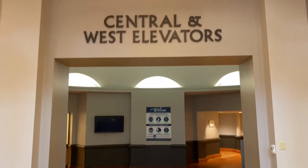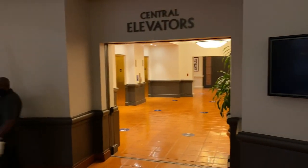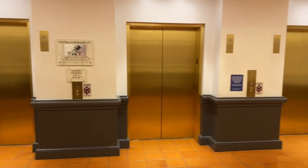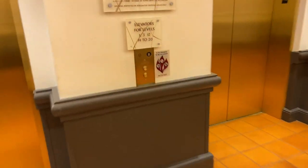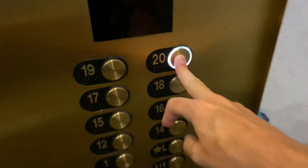Central elevators are just over to the left-hand side. Let's go up to the 20th floor and check out the interior guest room hallways.